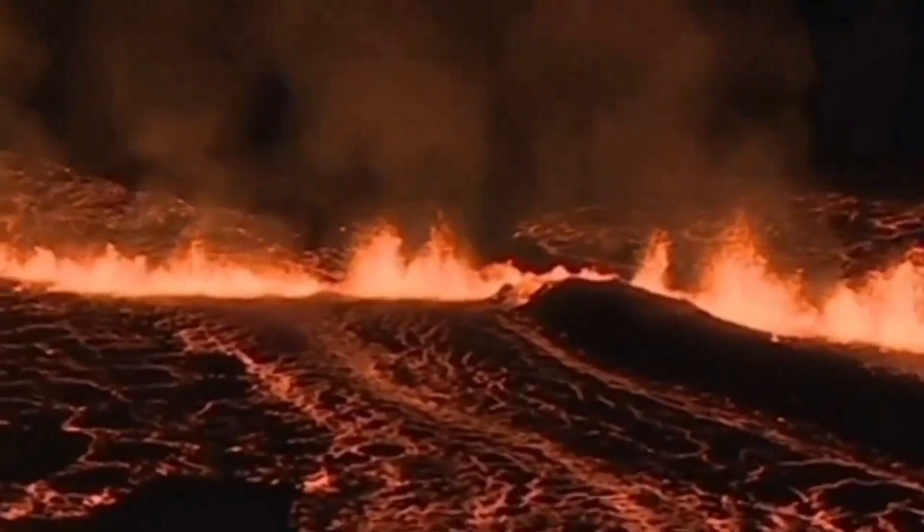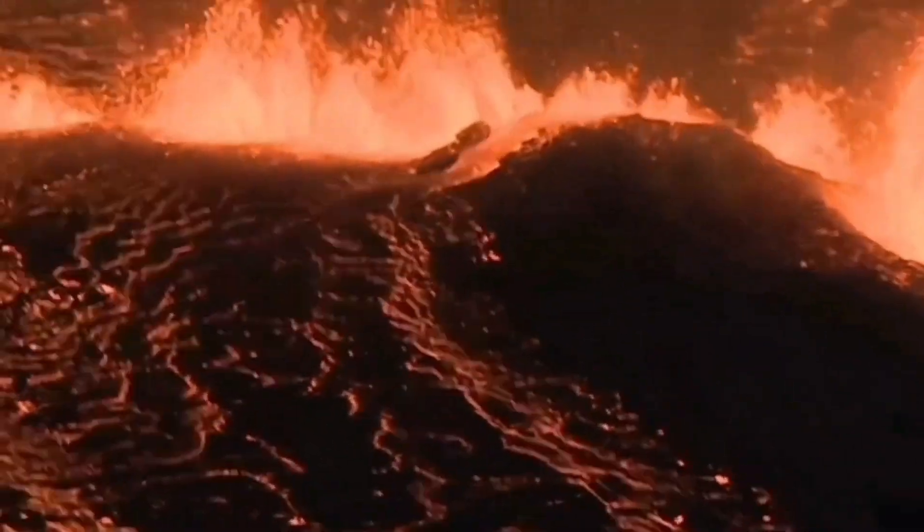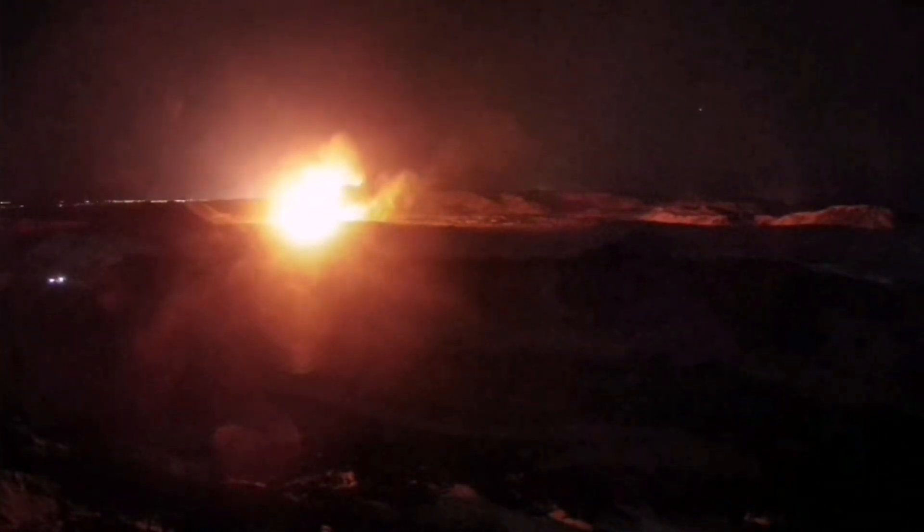This is a new volcanic system. Then we had the eruptions in the Grindavík-Svartsengi area — the first one, the second one, which actually invaded one of the defensive walls, and the third one just in February, which surrounded the Svartsengi Blue Lagoon geothermal power plant and the spa.